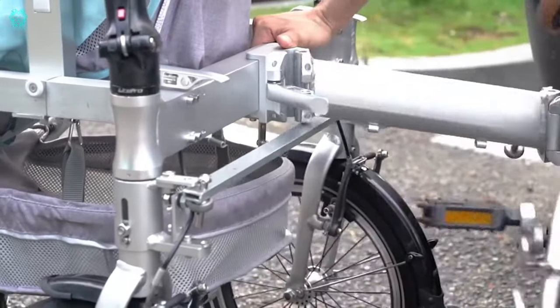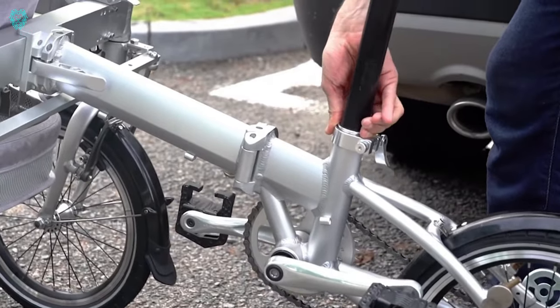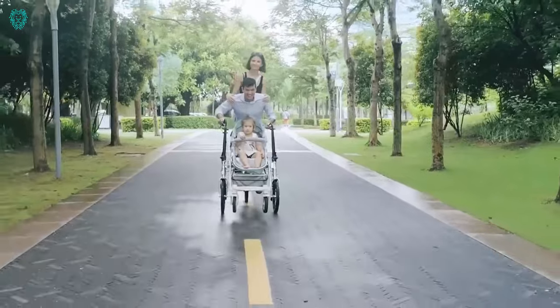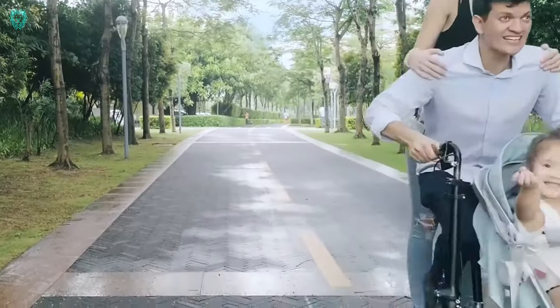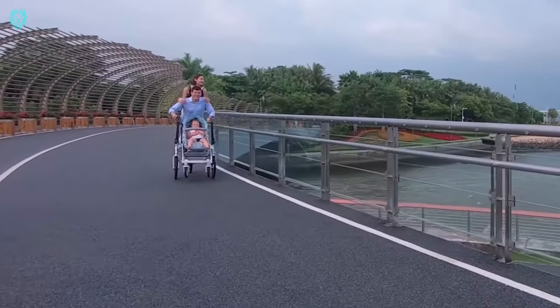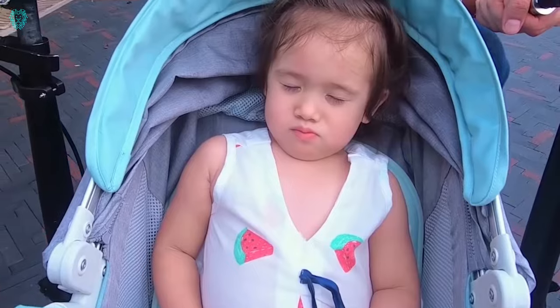However, in just five seconds, it transforms into a full-fledged bicycle, expanding your walking options significantly. What sets this model apart is its unique ability to transform without disturbing your child in the stroller. Weighing 51 lbs and capable of supporting two adults and one child, it comes equipped with safety features such as a seat belt and handrail. Experience the perfect blend of convenience and adventure with this innovative bike stroller.